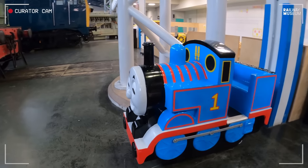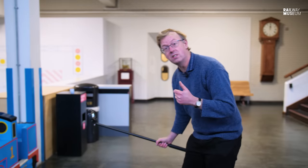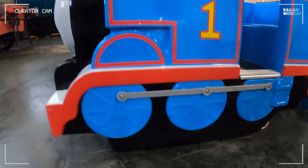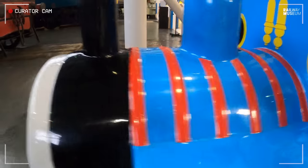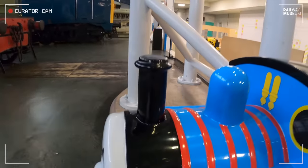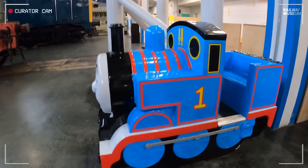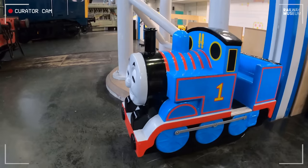He is a six-wheeled tank engine, and according to the Railway Series book 'Tank Engine Thomas', he has six small wheels, a short stumpy boiler, a short stumpy funnel, and a short stumpy dome. So Thomas is an 0-6-0 side tank engine, decked out in the blue livery of the North Western Railway of the Island of Sodor.